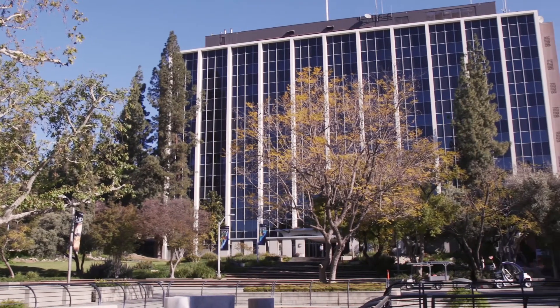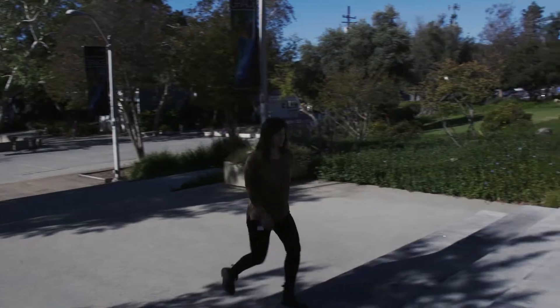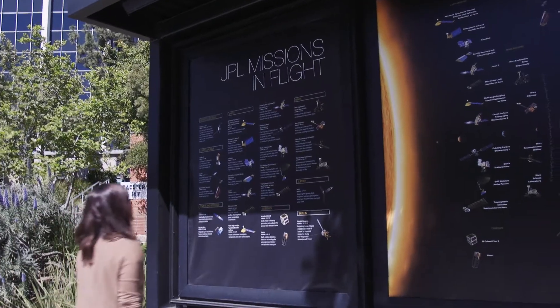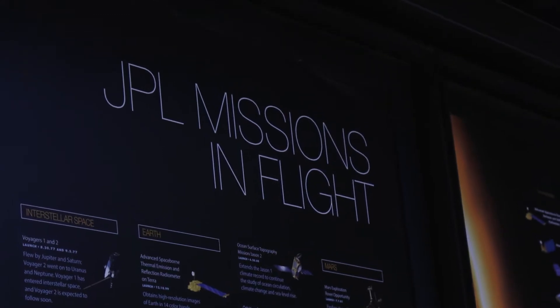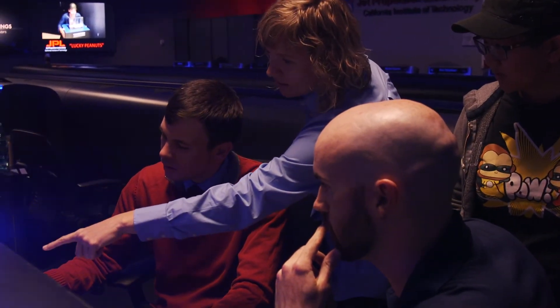To learn more about remote sensing technologies, I traveled to NASA's Jet Propulsion Laboratory, or JPL, in Pasadena, California, where scientists and engineers focus their research on the robotic exploration of the solar system. I met up with Tracy Drain and Ingrid Daubar to see how they collect information about other planets that are millions of miles away from the Earth.